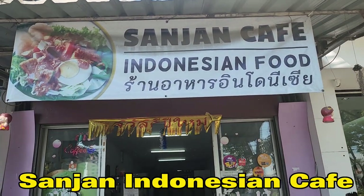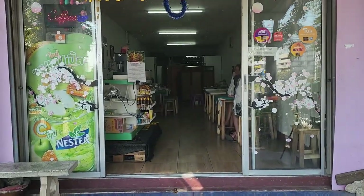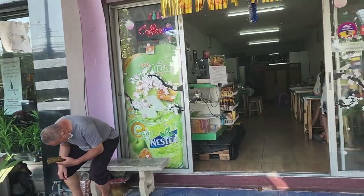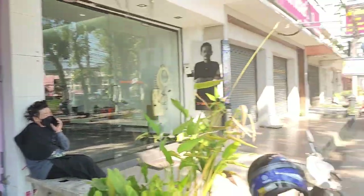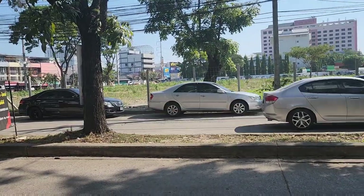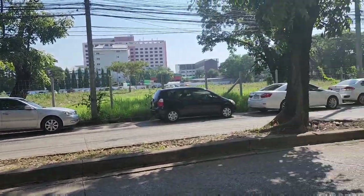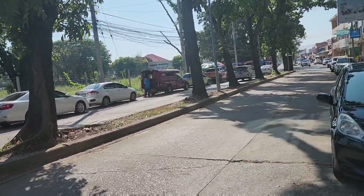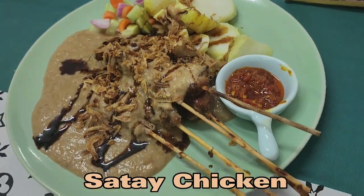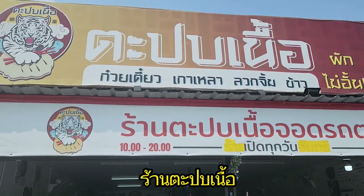Hey guys, so for lunch we're going to have Sanjan Cafe Indonesian food. Down here it's pretty cozy, pretty friendly. And Indonesian food — yes! But maybe it's a bit falling short of Indonesian standards. But it's okay, something new in Chiang Mai. Overall, sweet and satisfying. Crunchy peanuts, chili could have been a bit spicier.